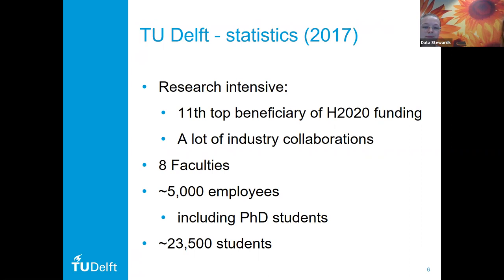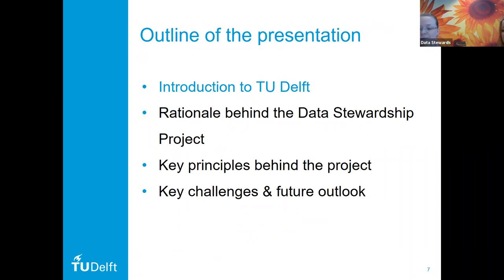We have eight different faculties at TU Delft. They all support more of an applied sciences focus, but they differ between each other. We have everything from aerospace engineering, all the way through applied sciences, and then how we apply those technologies into life — like technology policy and management and the ethics of technology. They are quite diverse in type of research, all focused on how we apply research findings into daily lives. We have 5,000 employees, and in the Netherlands this includes PhD students, who have employee status. Apart from that, we had 23,500 students in 2017, and that number is actually quite rapidly growing.